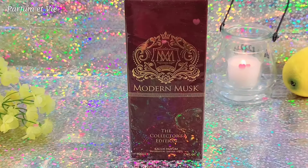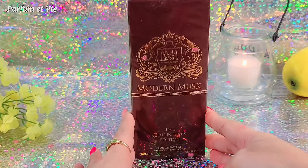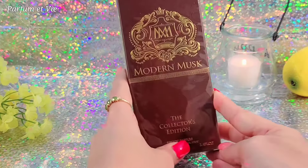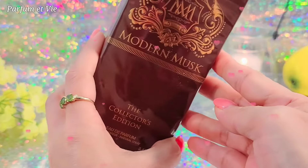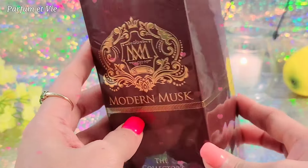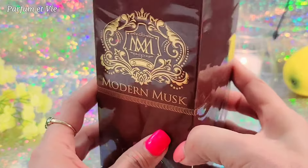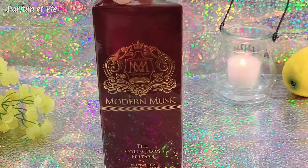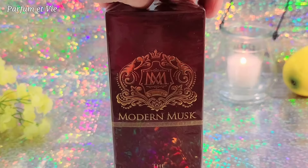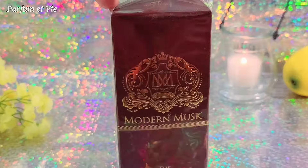Hello beautiful people, welcome back to my channel. Today I am going to review a new fragrance — new to my channel at least. This is Modern Musk by Maison Alhambra. Maison Alhambra is also owned by Lattafa, one of the most famous fragrance houses based in the Middle East. I haven't opened this yet, so this is obviously a first impression review.